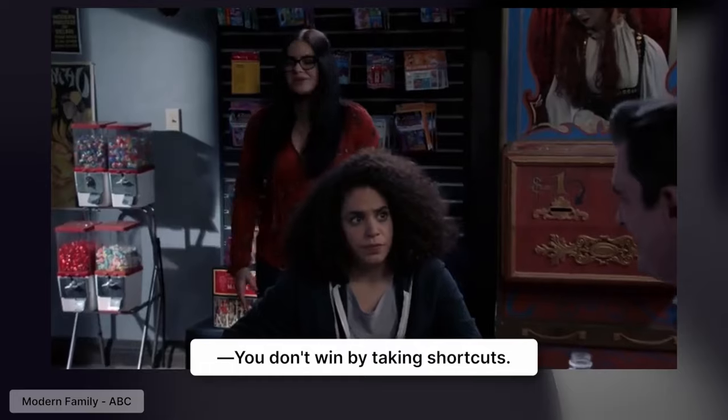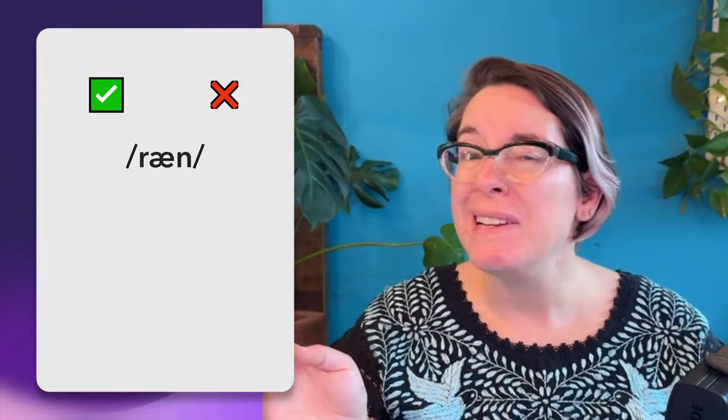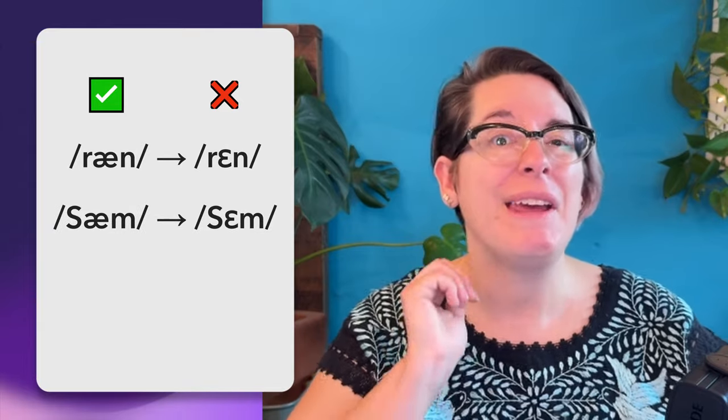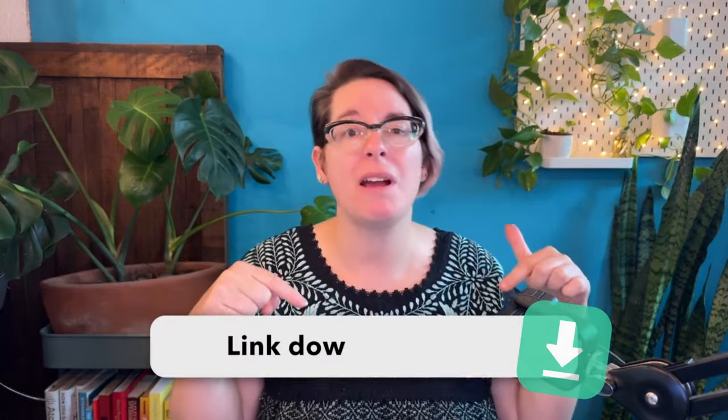We move our jaw up in anticipation of the 'm' or 'n' sound. But you don't win by taking shortcuts. So when you're nasally, your 'ah' sounds like 'eh' and people misunderstand the vowel. For example, 'ran' sounds like 'ren', 'sam' sounds like 'sem', and 'hang' sounds a bit off. Check out the special short in the pinned comments below for listening and repeating 'eh' and 'ah' with and without nasals.